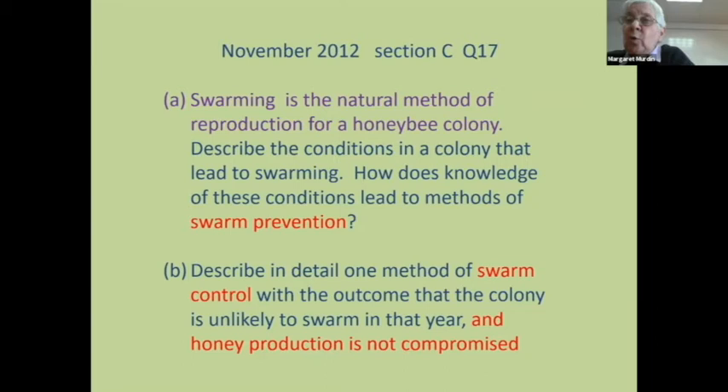Another popular question: a method of swarm control when you can't find the queen. You'd be surprised how many people get zero marks because they write 'I can always find my queen, so I do the nucleus method like this' — that's a very good answer to the wrong question. You have to answer the question that's asked, even if it doesn't relate to what you normally do. It's on the syllabus. Don't say 'I don't do this, I do this' — you won't get any marks.